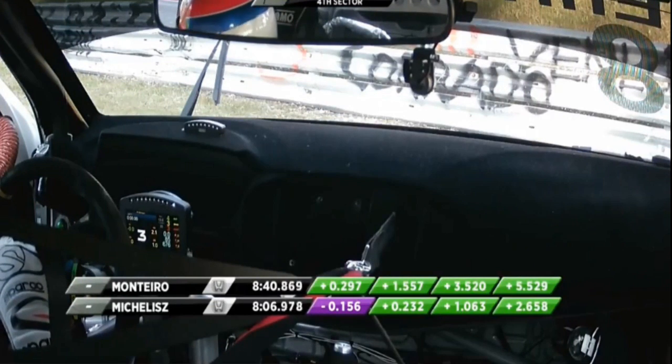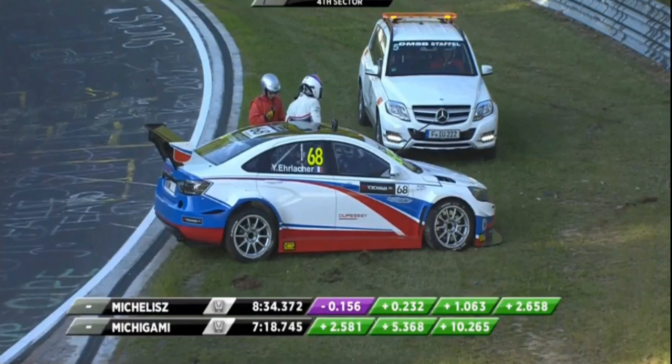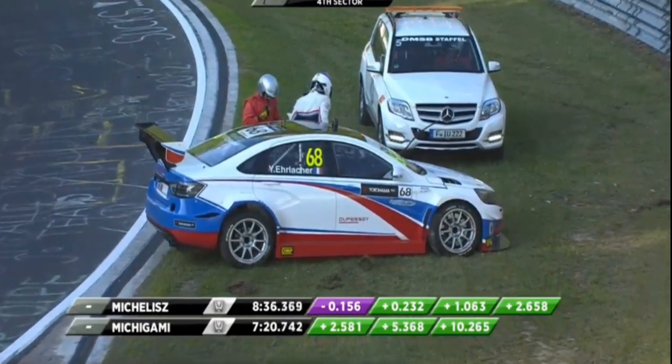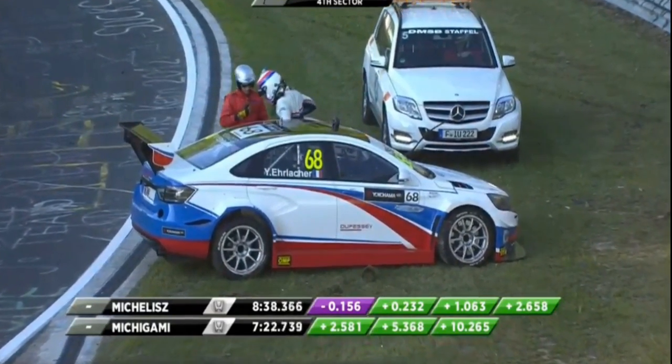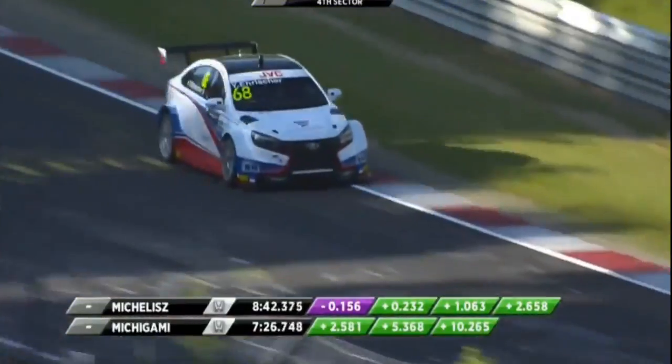We saw in the replay - the front wheel we could see was going straight ahead, disconnected from the rack for whatever reason. And again, look - the front wheel is still straight ahead. So either the rack is locked.